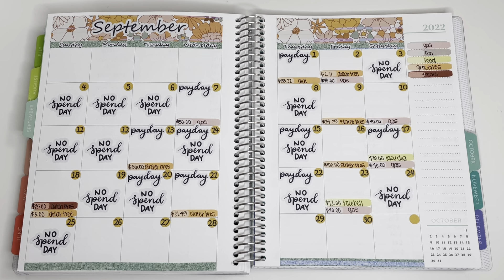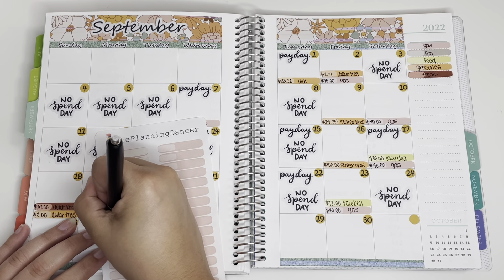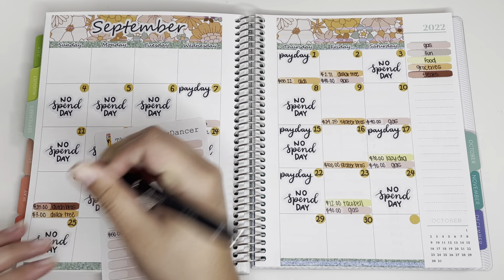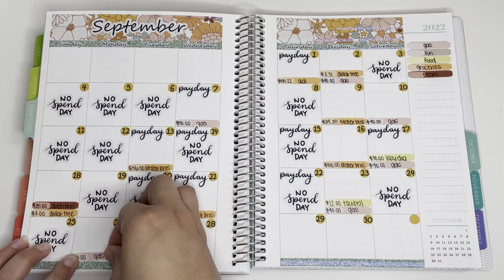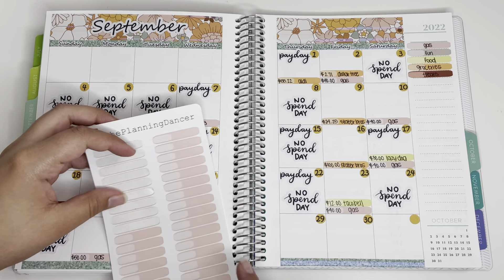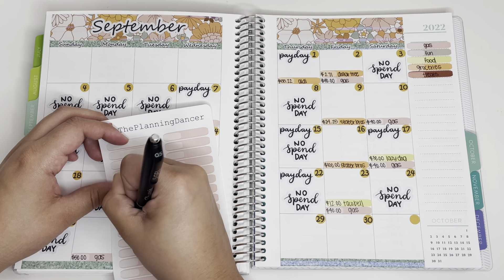We're gonna jump right in with my cash envelope purchases. I had two gas transactions again this week. I do have my key over here off to the side so you know what each color sticker represents. I got gas on Monday and put in $50 — we were doing really good on gas prices, but this week they literally spiked and went up like $2, which I don't understand.